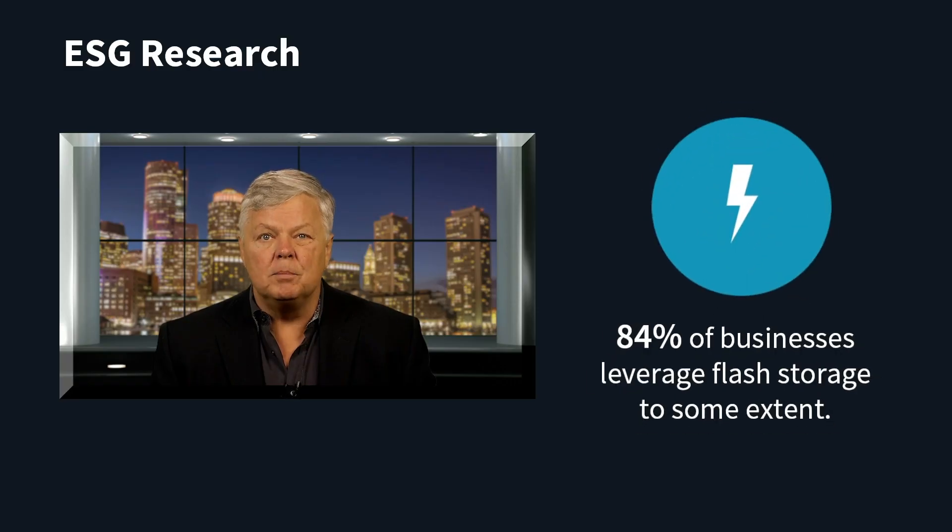And 84% of respondents reported that their organization is currently leveraging flash storage technology to some extent. ESG validated a four-node Nutanix cluster populated with eight two-terabyte NVMe devices per node. We compared the performance of Nutanix with BlockStore and SPDK.